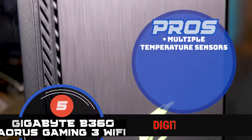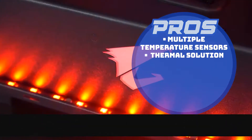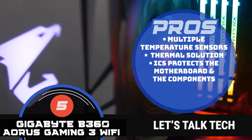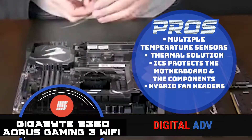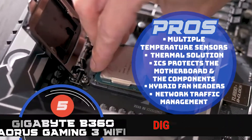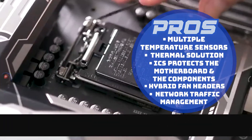The performance is not affected due to multiple temperature sensors. A thermal solution prevents the motherboard from bottlenecks and throttling. ICS protects the motherboard and the components from any potential damage. Hybrid fan headers cool quickly, dissipating any temperature rise before it turns into an issue. And the application of network traffic management helps to enhance the responsiveness in busy LAN environments.